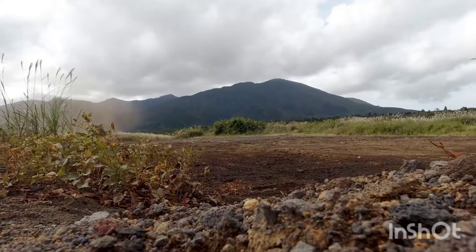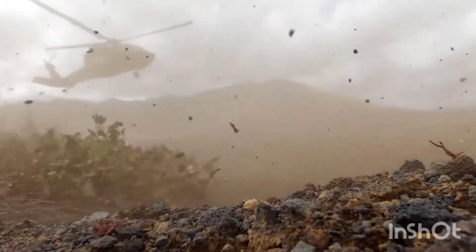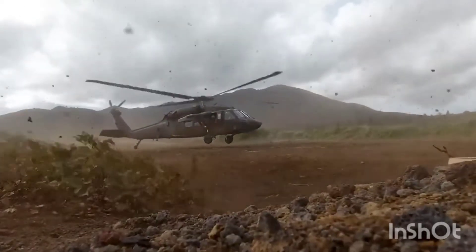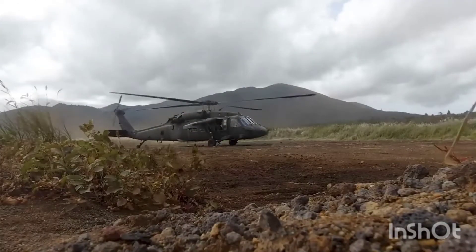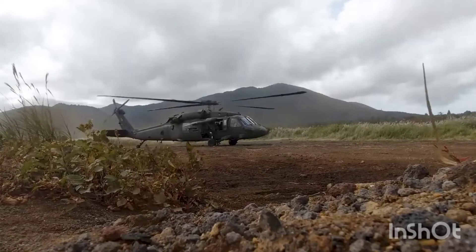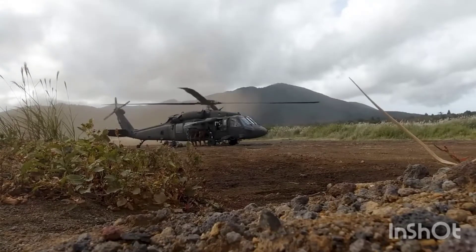An HH-60M helicopter in Romania was seen with a new nose-mounted device that helps pilots see through dust clouds to land safely and locate wounded soldiers on the ground. As seen in the photo at the top of this article, the HH-60M is equipped with a Degraded Visual Environment Pilotage System, or DVEPS, which is the uppermost, forward-facing sensor on the nose of the aircraft.